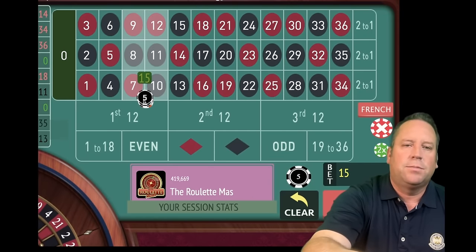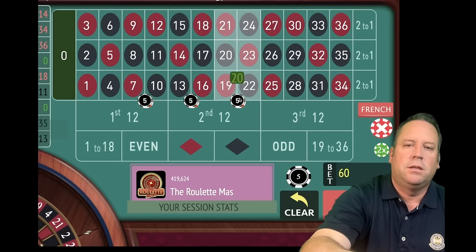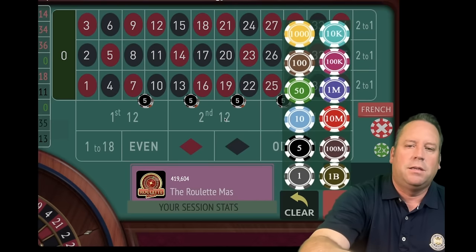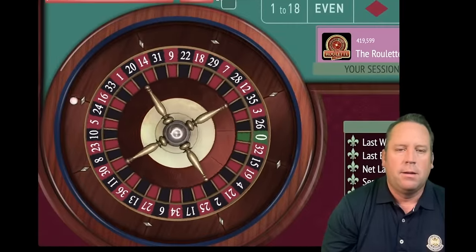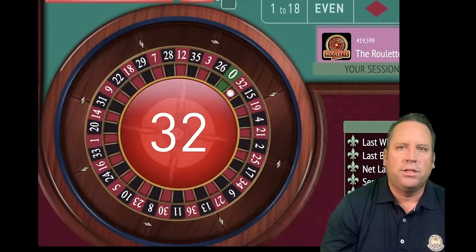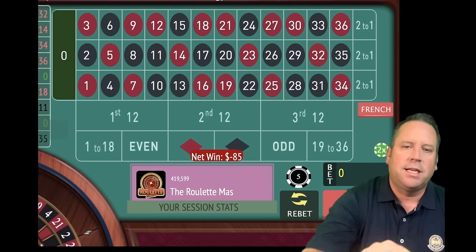I couldn't believe this made over $1,000 in 15 minutes yesterday. So we go back to stage one — $20 on four double streets and a $5 bet on zero. Let's spin again. That's 32 red — that's a loss. So we're back to stage two already.